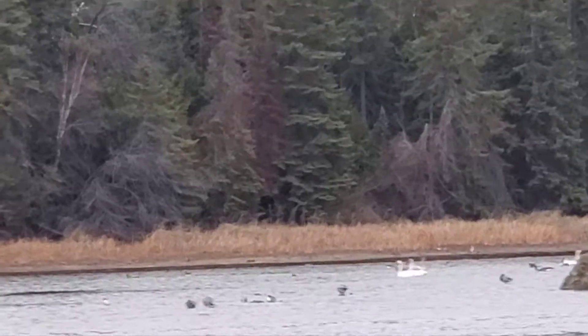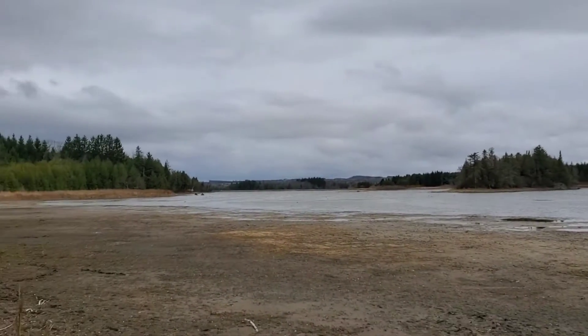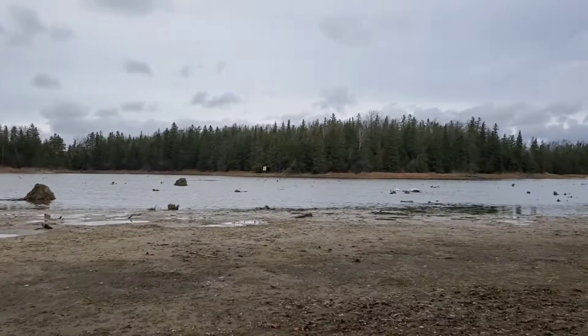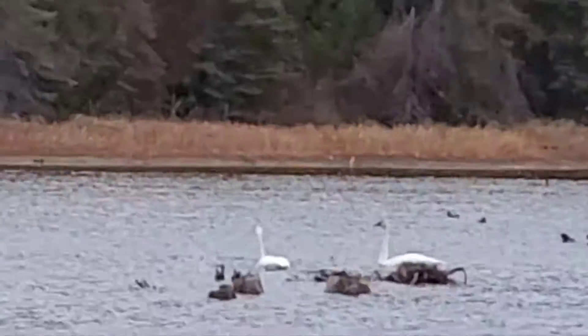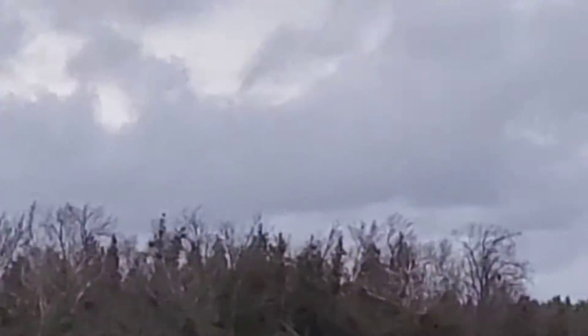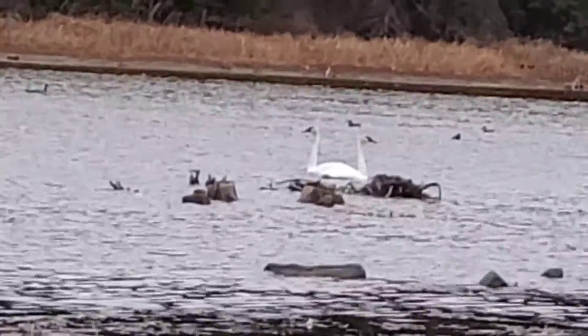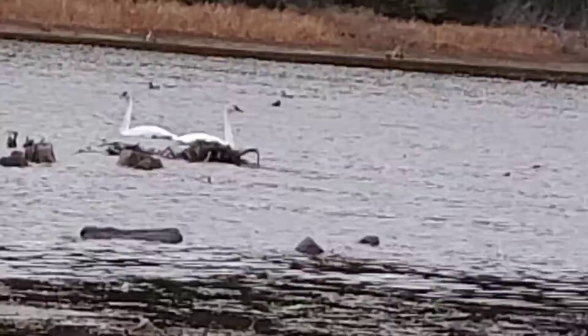A bunch of trumpeter swans at Island Lake Conservation Area. There's a lot of lake access here, and you can actually see some trumpeter swans pretty close. There's a lot more over there — those are the ones that we see.